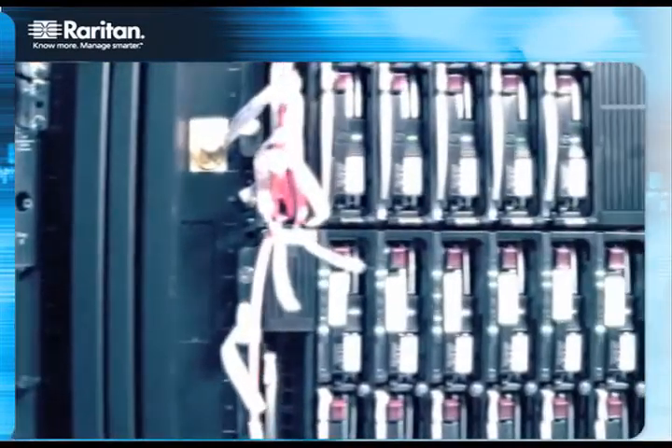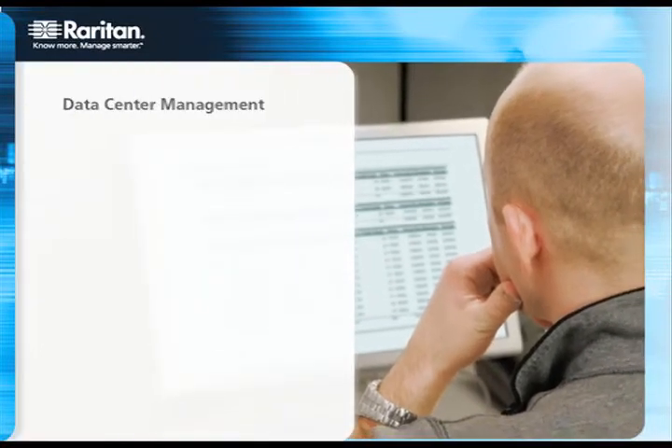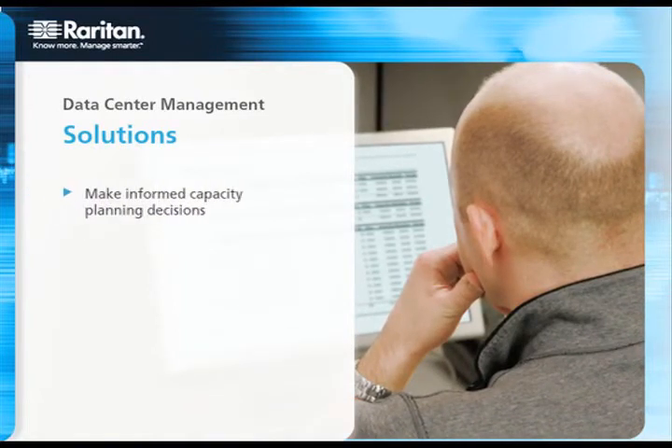Fortunately, Raritan's enterprise-level, award-winning solutions provide the features and functionality you need to make informed capacity planning decisions, use your power resources more efficiently, improve server uptime, reduce capital expenditures, and save on operating expenses — not to mention drive your company's PUE and Green Data Center initiatives.